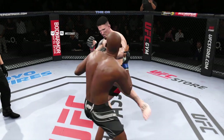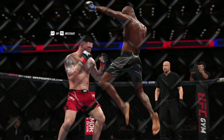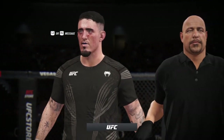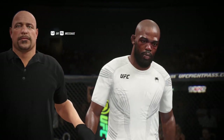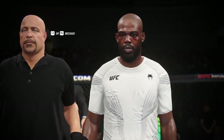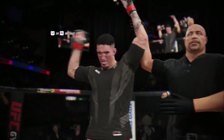The fight goes the distance as we await the judges' scorecards, but certainly a dominant striking effort out of that fighter tonight. He used his best weapons in order to carry him. It looks like the official decision is in — here's Bruce Buffer. Ladies and gentlemen, after three rounds, we go to the judges' scorecards for decision. All three judges score the contest 29-28. The winner by unanimous decision — Thomas Benoit!